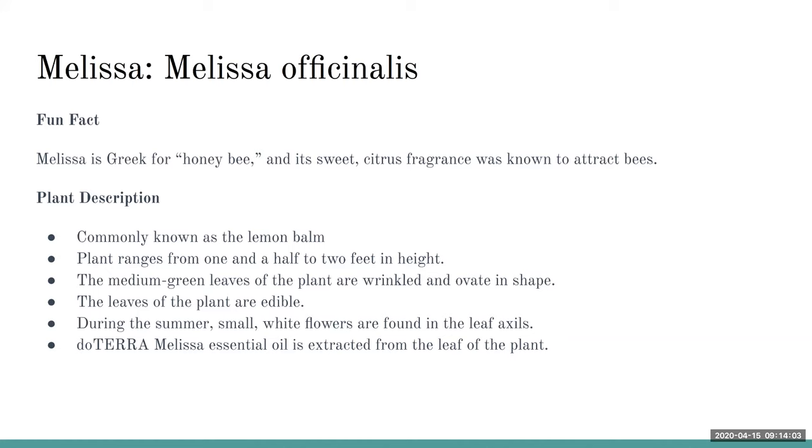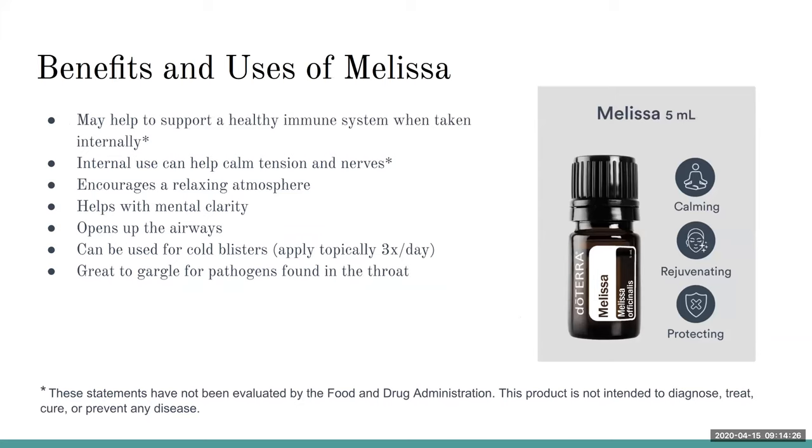If you have Melissa oil, I highly encourage you to dab a little bit in the palms of your hands, rub them together, and take a nice deep breath — it smells heavenly. Some of the benefits and uses: Melissa is an amazing powerhouse for supporting a healthy immune system when taken internally. I like to add a drop to my water — it tastes really nice and you're supporting your immune system. By taking it internally, it can also help calm tension and nerves, which a lot of us need right now.